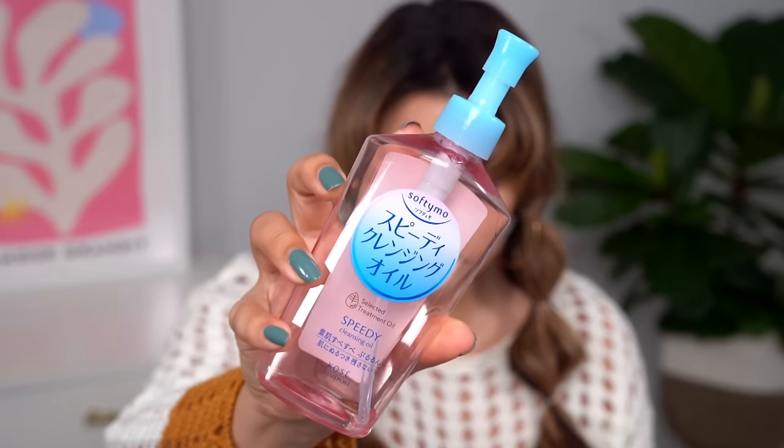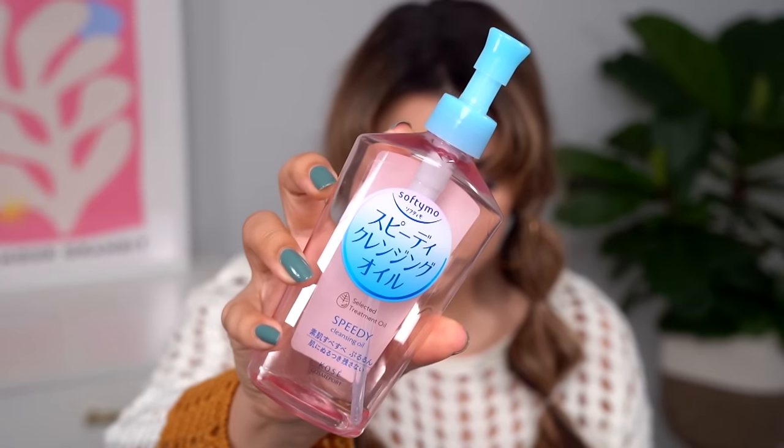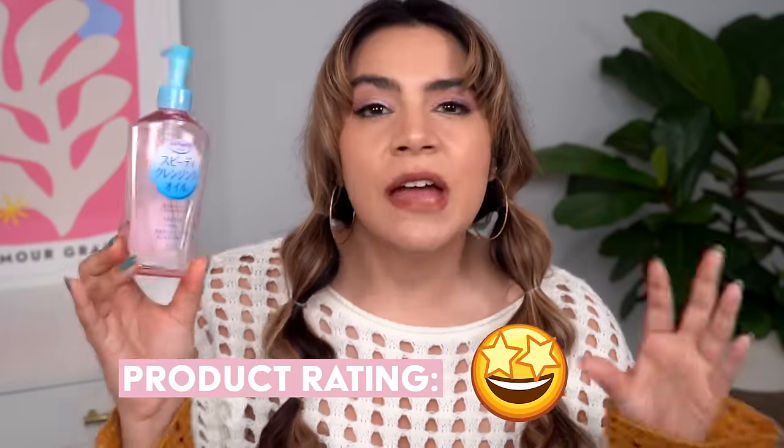This is the Kose Softy Moe Speedy Cleansing Oil, and I'm giving it the star eyes emoji. I was really impressed by this. This is a hardworking oil cleanser — it really does break through lots of layers of heavy makeup, sunscreen, and mascara really effortlessly, melts everything down and washes away cleanly. The reason I'm giving it star eyes is because it's so stinking affordable too. It's just so hard to ignore something that is solid, works effortlessly, and is easy on your wallet.